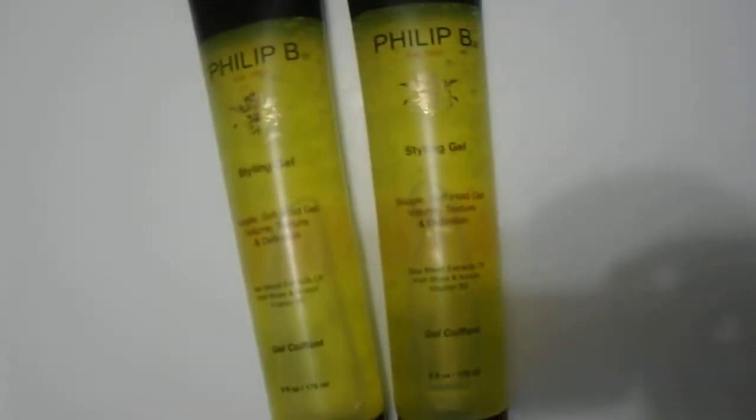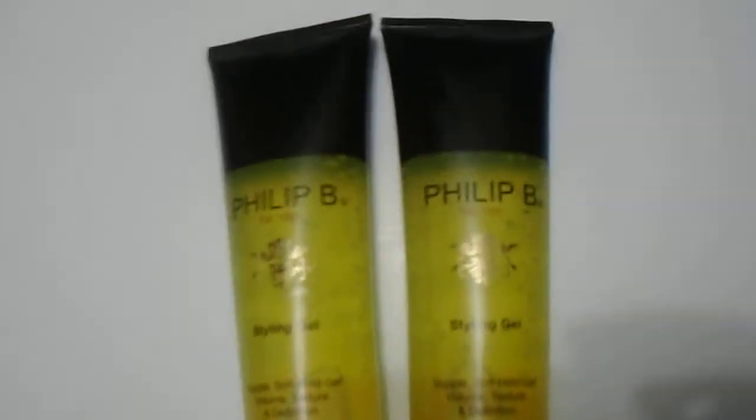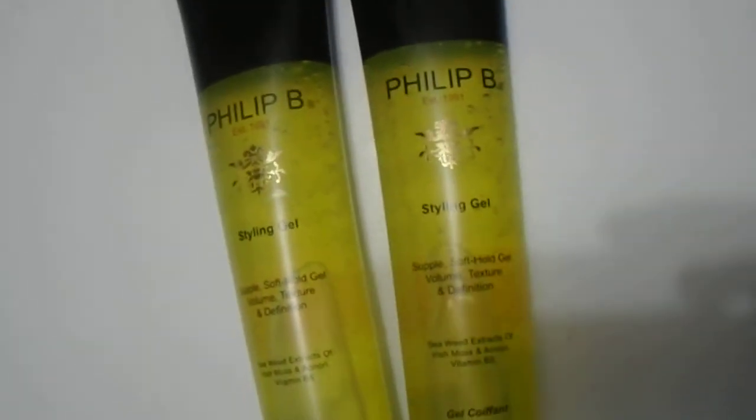Hi guys, we have here the Philip B styling gel, 6 ounce, 178 ml. If you're interested in purchasing this, please visit the link in the description below. Philip B is one of the amazing brands out there.